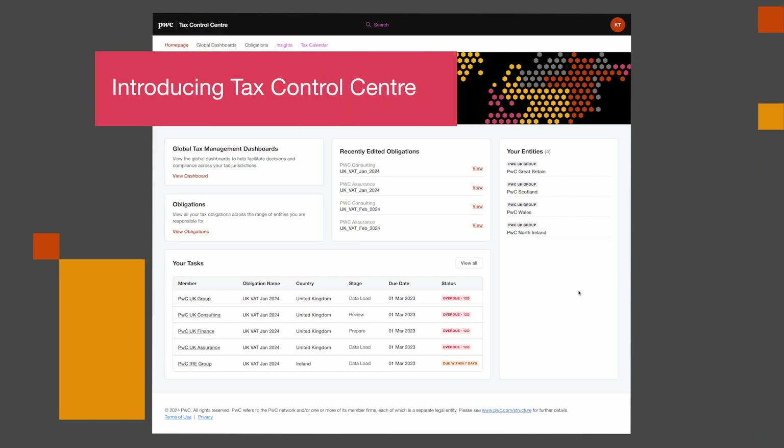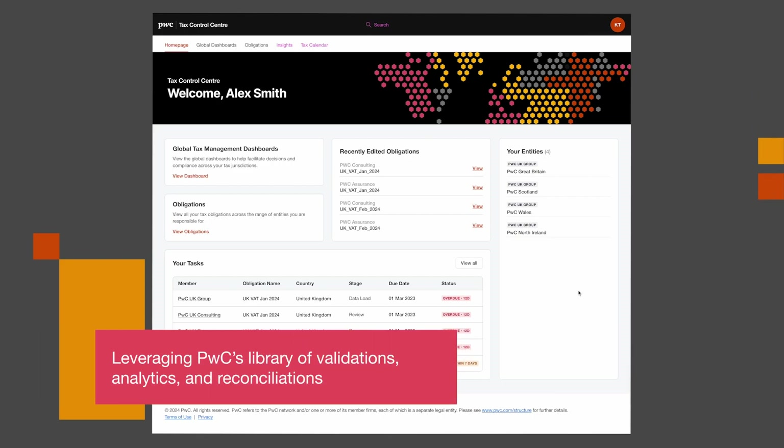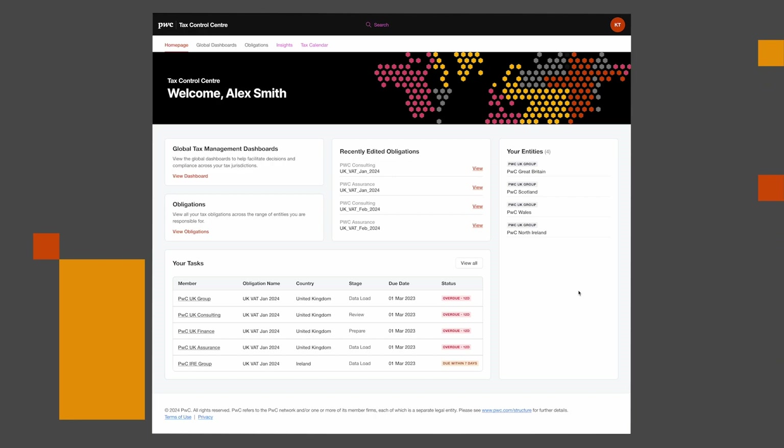Introducing Tax Control Center, PwC's new cloud-based controls and analytics hub, which leverages PwC's catalog of tax data dictionaries as well as its library of validations, rules, analytics, process intelligence diagnostics and tax rates, and reconciliations — providing you with the analytics to harness your data in your own cloud environment or consumed as a service.